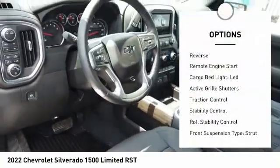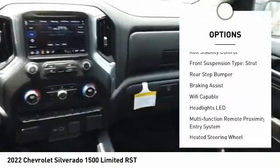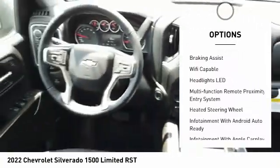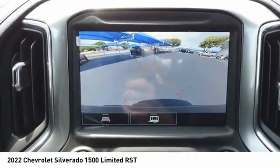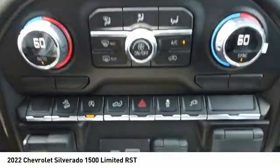Power windows with safety reverse, remote engine start, cargo bed light LED, active grille shutters, traction control, stability control, roll stability control, front suspension type strut, rear step bumper, braking assist.